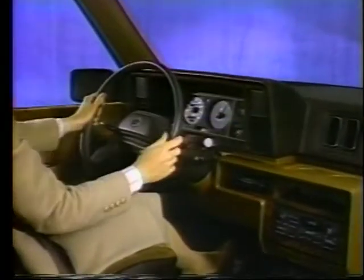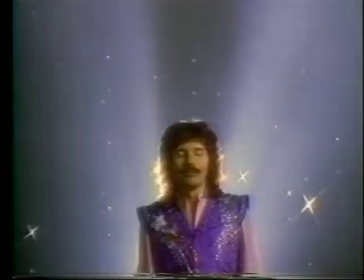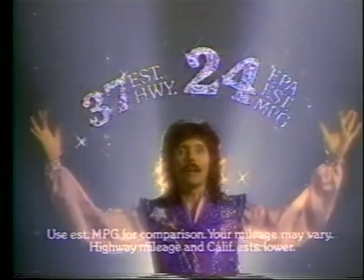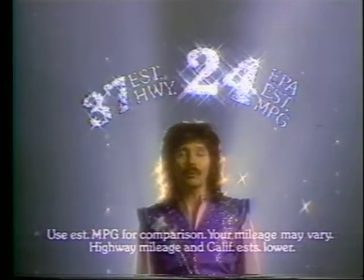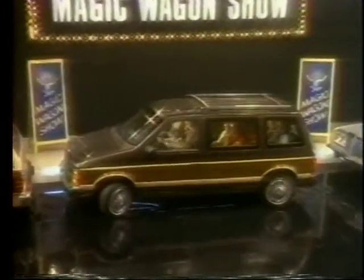You've got to drive it to believe it. The Plymouth Voyager is three feet shorter than a big station wagon, yet it has more room inside and better visibility than many wagons. Voyager's unbelievable gas mileage makes it the perfect alternative to a compact car. It has front-wheel drive and rack and pinion steering for more secure handling. Parking is simple.